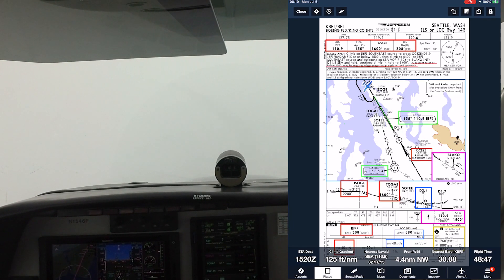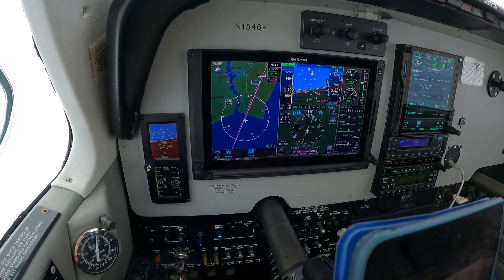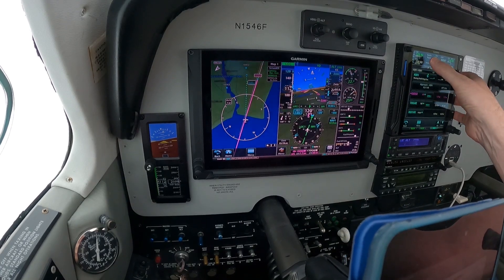Okay, localizer capture — here we go. Bonanza 460, contact Boeing Tower 1-2-0-point-6, have a good day. Switching to tower, 460.